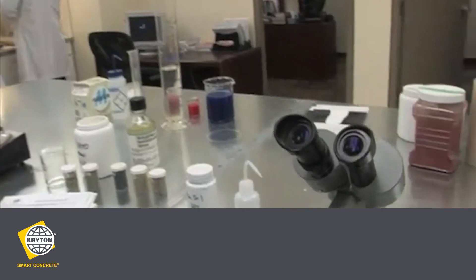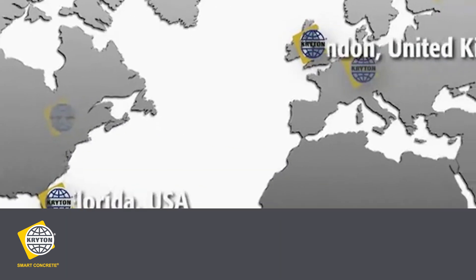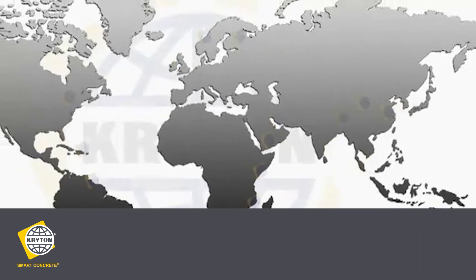Crichton's crystal concrete waterproofing system is a revolutionary crystalline technology that turns porous concrete into an impermeable water barrier. Used around the world for 35 years, crystal technology will lower the cost of concrete waterproofing by up to 40% and shave weeks off the construction schedule.